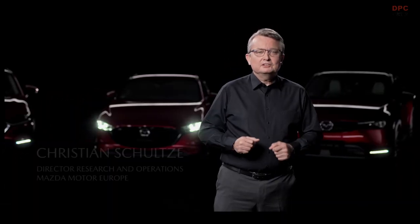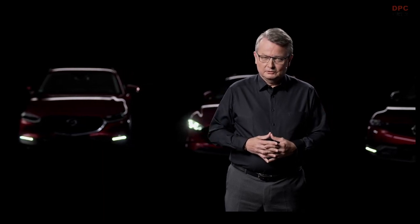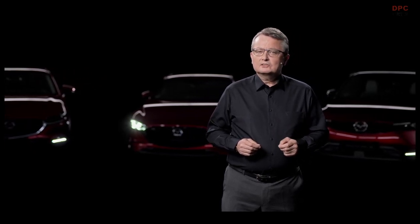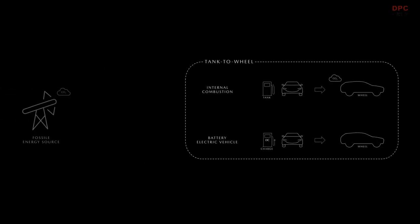At Mazda, we love the joy of driving, or what we call the Jinba Ittai feeling, where car and driver feel as one. At the same time, we take environmental protection very seriously and constantly strive to reduce CO2 emissions. We have set ourselves the target of becoming carbon neutral in all areas of operation by 2050. To get there, we must adopt a holistic perspective on a car's carbon footprint. In the past, only so-called tank-to-wheel emissions were factored in — only the gases coming out of the car's exhaust pipe. Mazda is committed to assessing the total amount of well-to-wheel emissions, taking into account all emissions generated from producing a fuel or electricity.